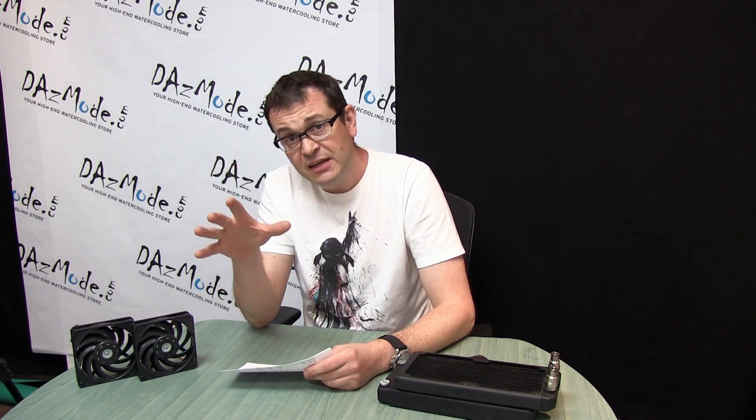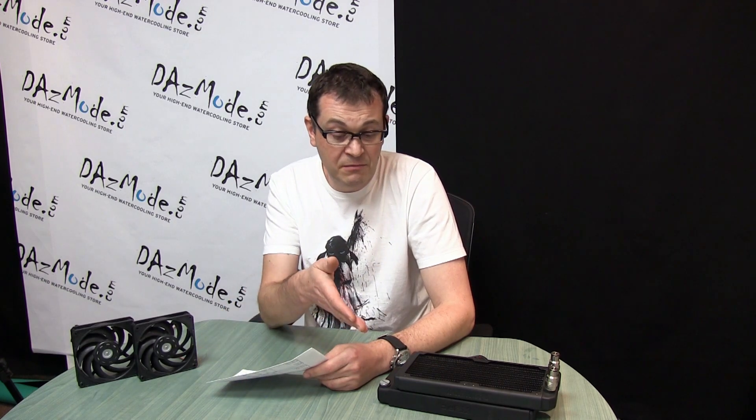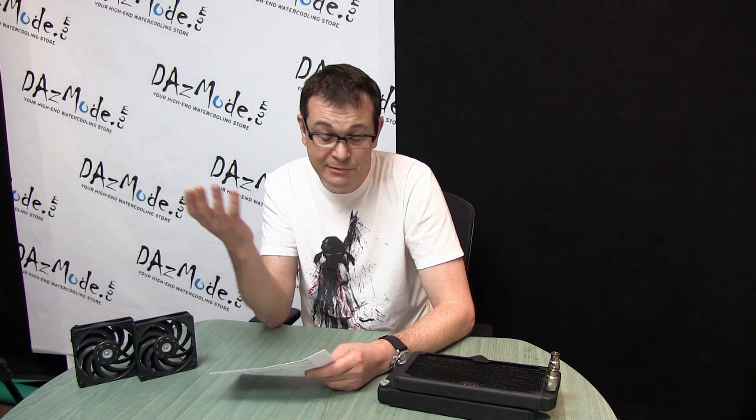Now for the second set of tests, I slowed the fans down to 1100 RPM, putting the system under more thermal stress. For CPU-only — which is a modest heat load — I barely got 1.5 degrees difference. Again, it's so close to margin of error. And is that difference because of higher FPI, or because the radiator is five millimeters bigger? Hard to say.